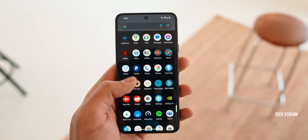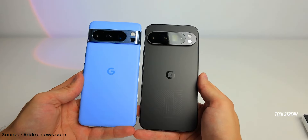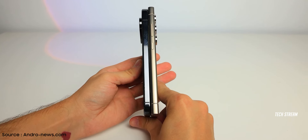The YouTuber even did a side-by-side comparison with the Galaxy S24 Ultra and the Pixel 8 Pro. It turns out the Pixel 9 Pro XL is taller than the iPhone 15 Pro Max but not quite as tall as the S24 Ultra.